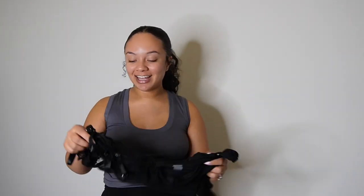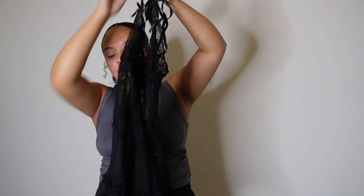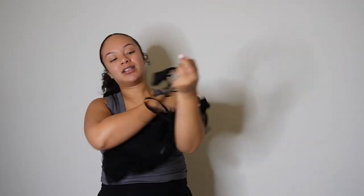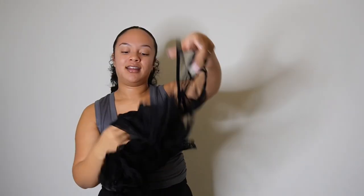The next item I definitely cannot show you guys on for guideline reasons — it is a little see-through. I believe it's called the Sheer Mesh Slip with Thong. This is super cute and it's actually short. I know it looks like a little dress but it's actually a bit short and it is see-through. It comes with a little thong if you're trying to get a little spicy. I think black is so flattering on any woman. I got this in size medium.